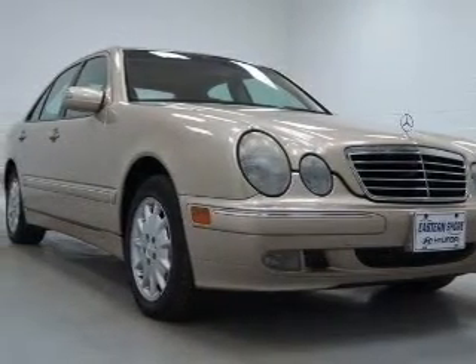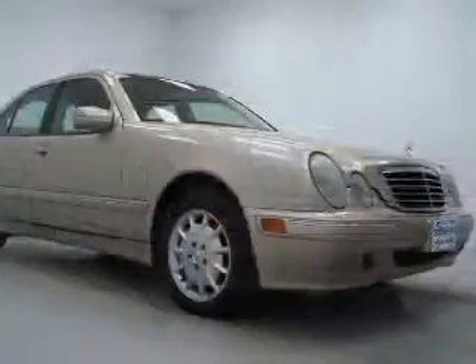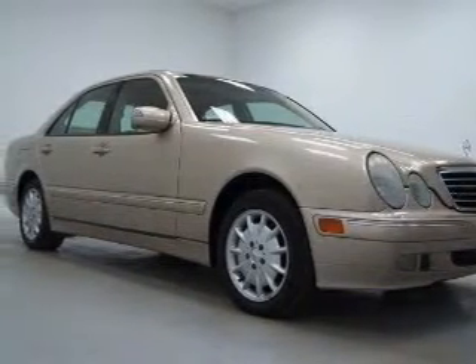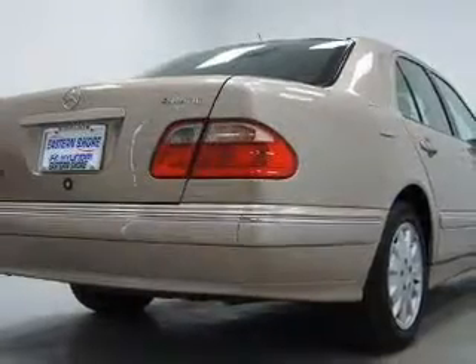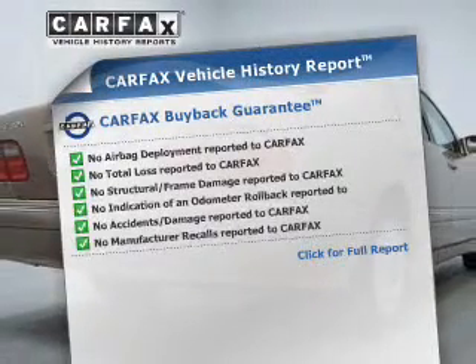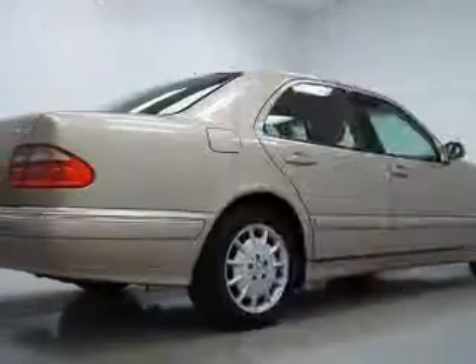premium wheels give a more luxurious look. The anti-lock braking system will help deliver you safely to your destination, and memory settings put you back in the right place every time. Know the history on this ride and greatly reduce your buying risk with the included Carfax Vehicle History Report.